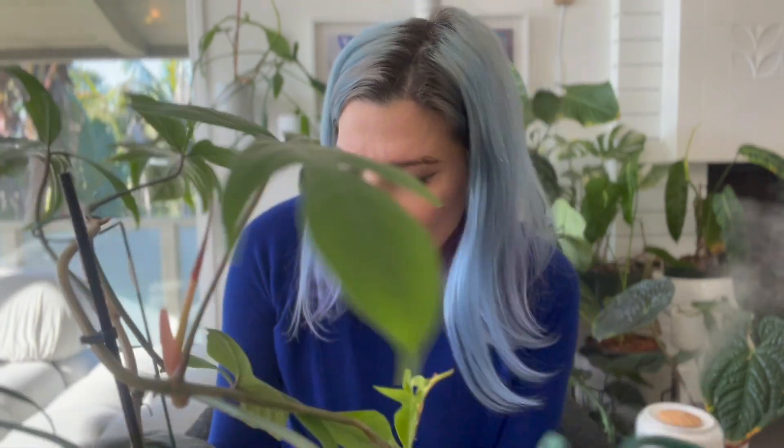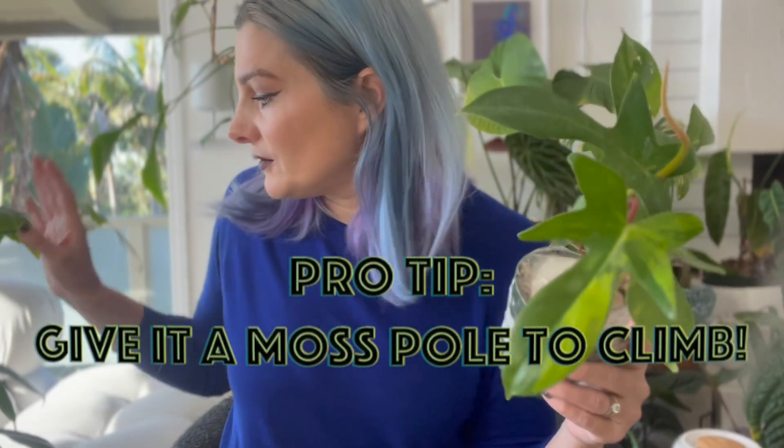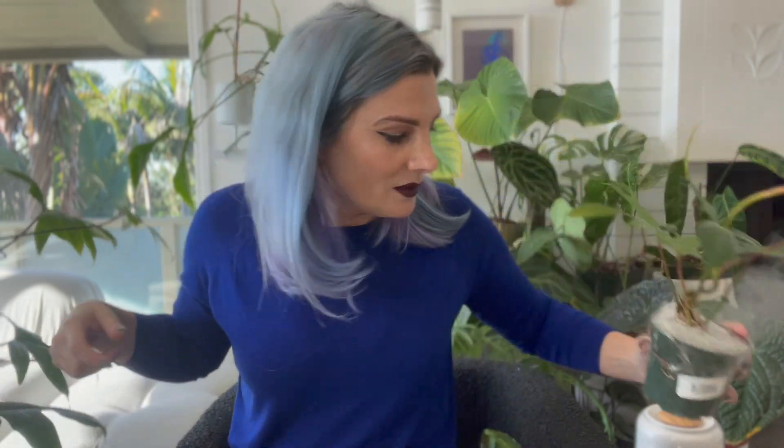My biggest mistake with this monster — that I'm not going to make with the Florida Beauty — is not putting her on a moss pole to climb. I just have it staked up. It was too late; it was growing so quickly, I was in survival mode. I just needed to keep it handled. This one I would really like to have a neater look. I do plan on putting it on a moss pole immediately to encourage nice big growth. I want the plant to think it has something secure to climb on and hopefully start pushing out some nice big leaves with all of these fun shapes.